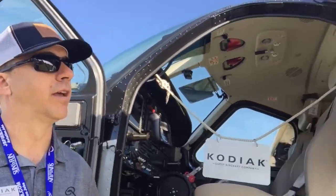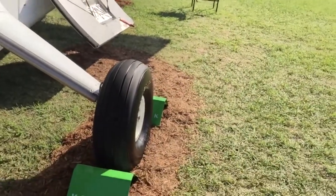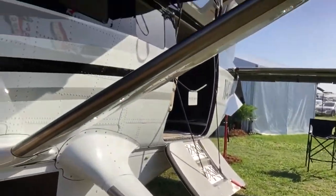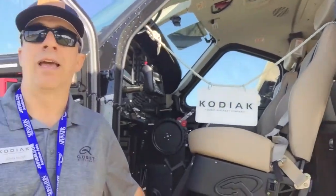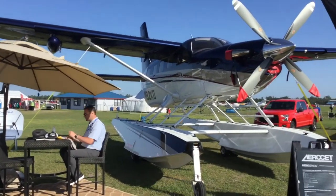It flies to China, Southeast Asia, Africa, South America — all over the world. It's a very versatile aircraft, used for operations such as owner-flown and business aviation here in North America. We also get into commercial operations, and it is the fastest seaplane currently being produced, and we have one sitting right behind us.